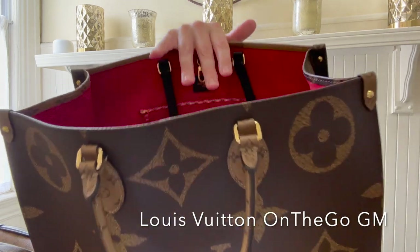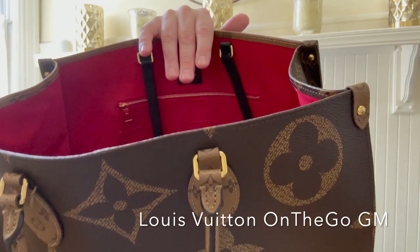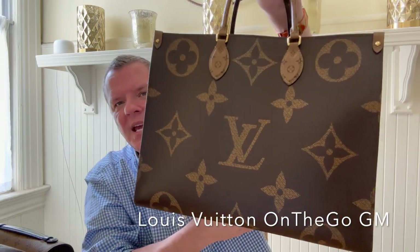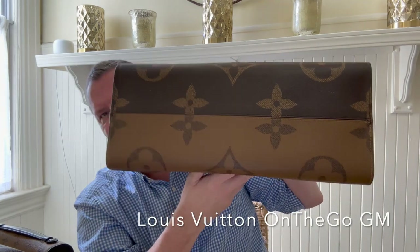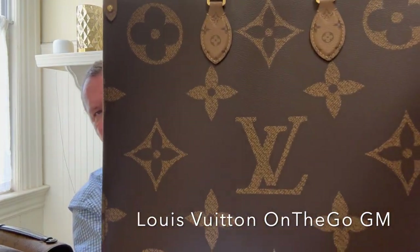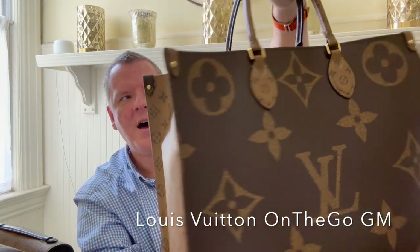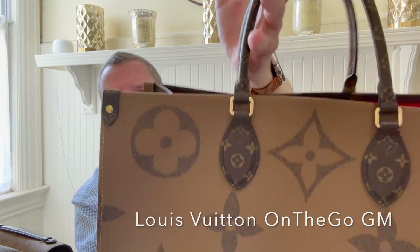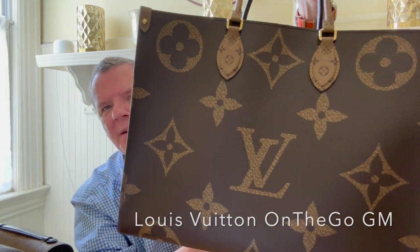So I usually just keep some extra masks in there. You really should have an organizer with this bag because it is just a big hole. But this is such a beautiful piece and I just love carrying it. It does not have feet on the bottom, but I'm careful with where I set this down. This is just a wonderful work bag, and I love how they have the regular monogram with the reverse here and the reverse monogram handles with the regular giant monogram there.